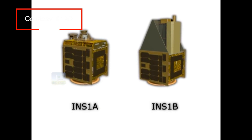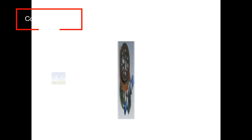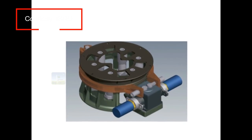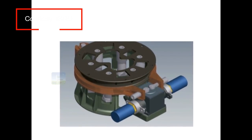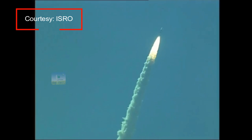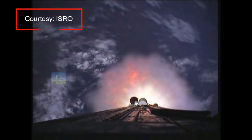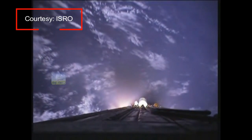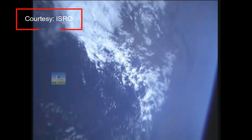INS-1A and 1B will be separated using the recently inducted ISRO wedge-lock separation system called IWL-150. It will take around 1006 seconds for the rocket to reach orbit. The separation process of all the satellites is planned to be captured using five cameras of the onboard video imaging system and would take 715 seconds to complete.